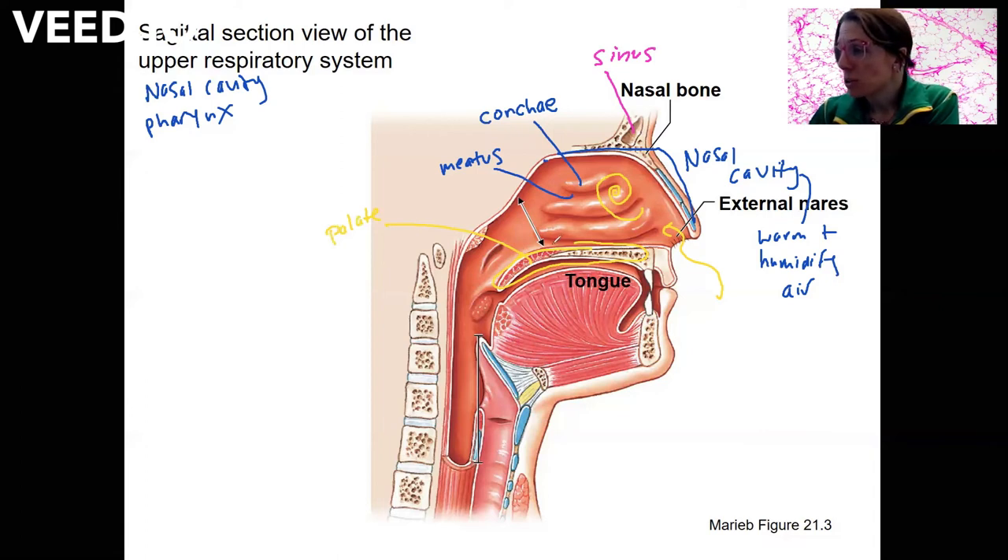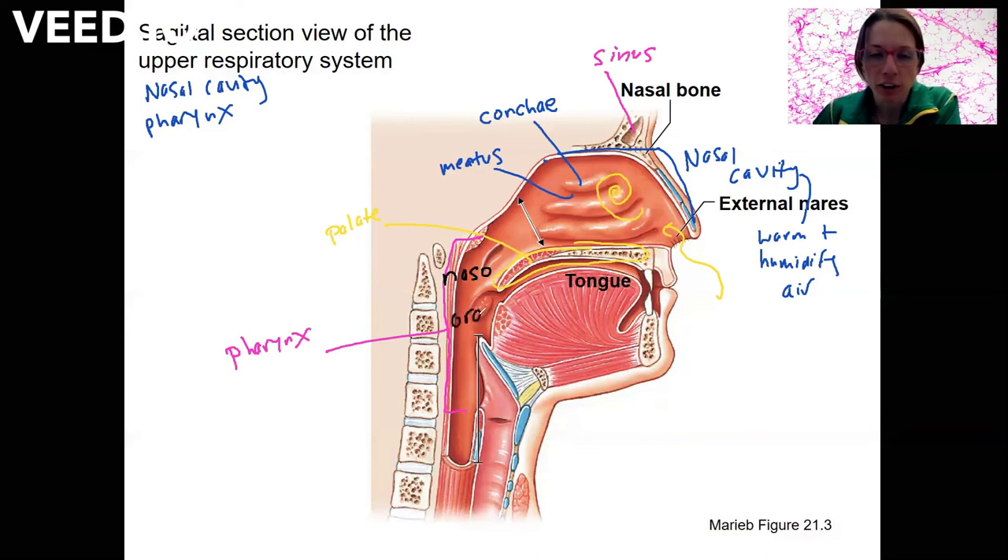Then we're ready to go down to the pharynx. This region from back here down to here is the pharynx, and there are three sub-regions to it. There's the nasopharynx, which is the most superior. That's going to be respiratory epithelium because it's just a continuation from the nasal cavity. We're going to have an oropharynx — this overlaps with the digestive system, so food coming in from the mouth is going to hit the oropharynx, and we need to have some protection there in terms of our epithelial type.